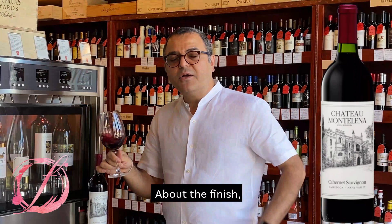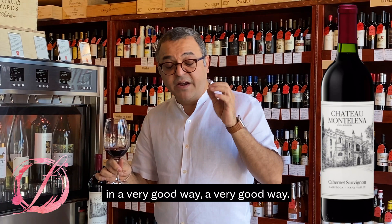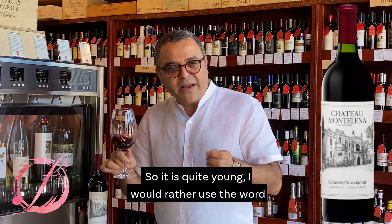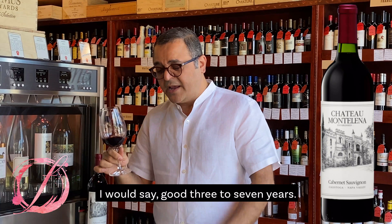About the finish — it's very focused. I would not use the word mineral, but there's a minerality going on, in a very good way. The wine was bottled in April 2019, so it is quite young. This wine is supposed to age — I would say a good three to seven years. And the finish is very persistent, long.